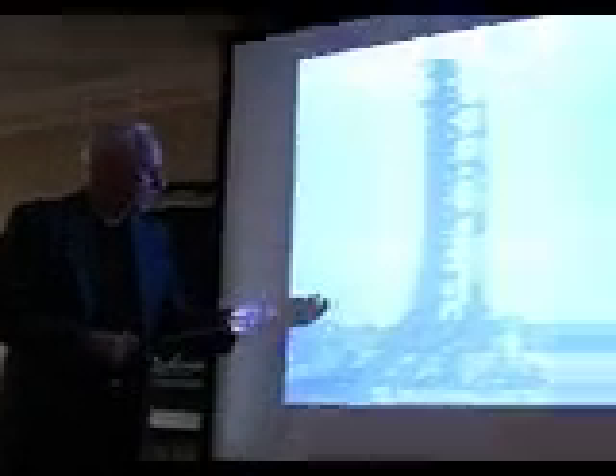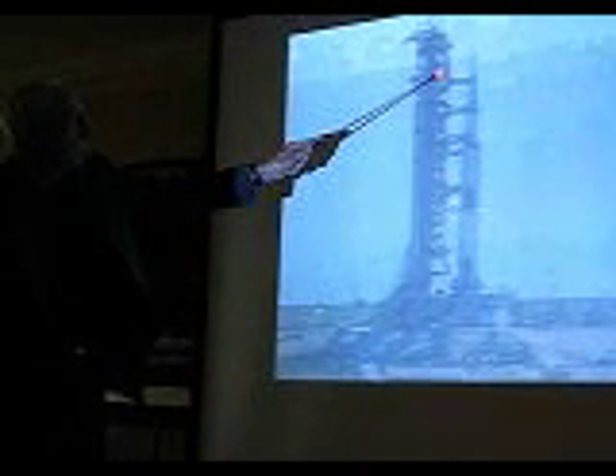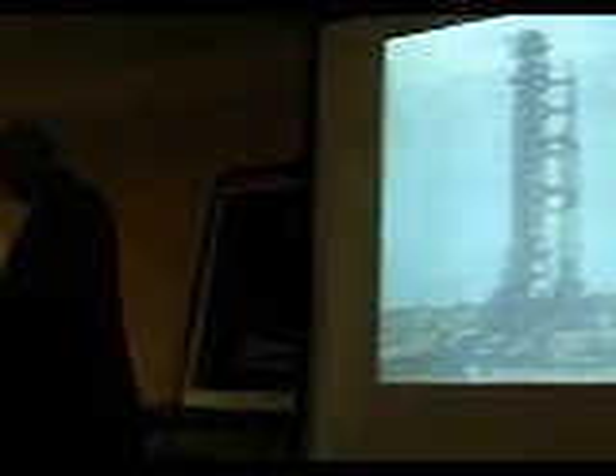We rode up the elevator to the 35th floor. It was kind of funny because it was a glass elevator — sort of like the kind you see in modern hotels where you go up in a glass tube. We had one of those, and it went right up. Here's the elevator right here, and you can see the catwalk that goes across to the command module. Got off at the 35th floor and walked out.